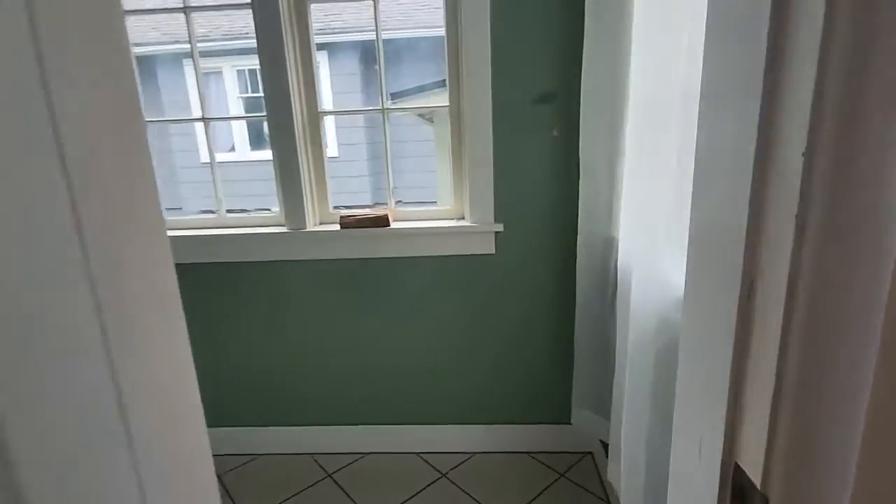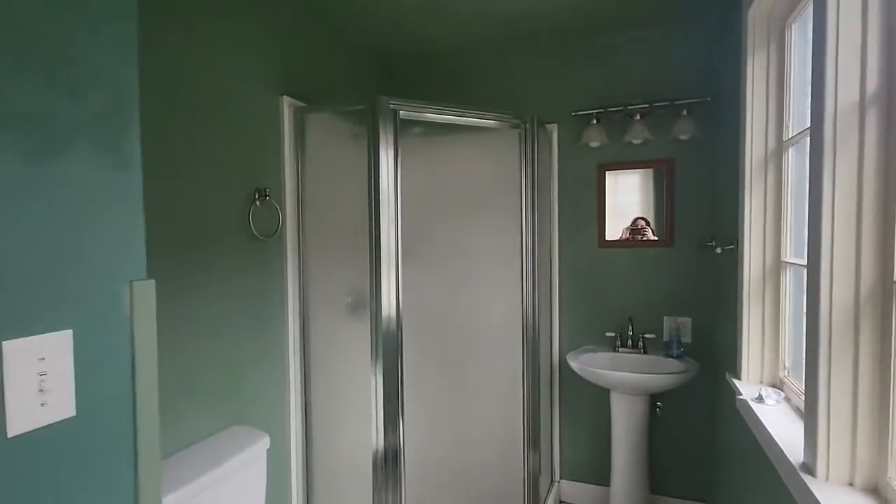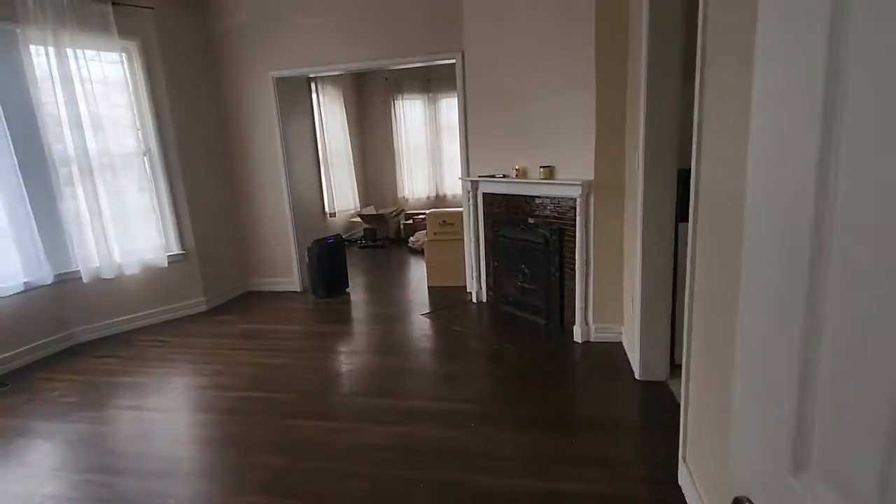The neighbors are right across the way there. We have better curtains now. That's the garage. This is the downstairs bathroom — we have blackout curtains covering this now. We have a little bit of storage.